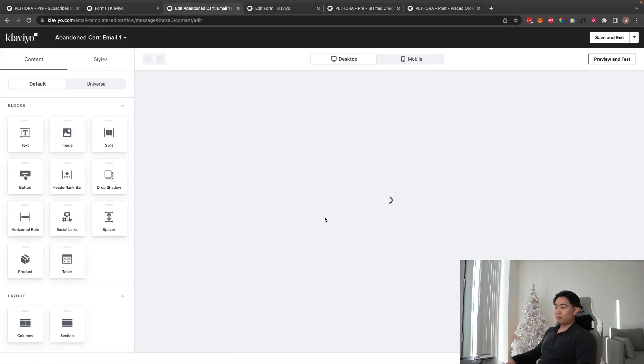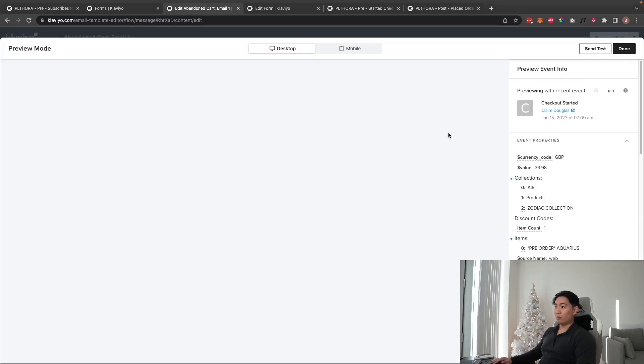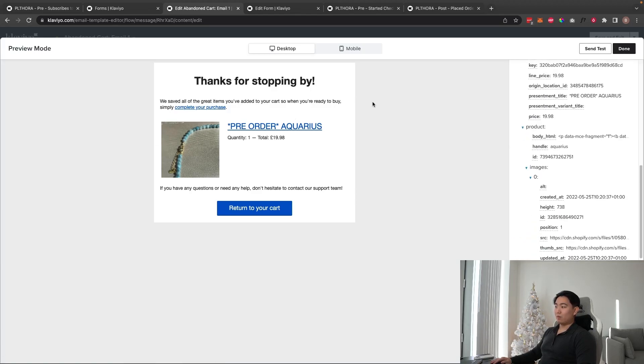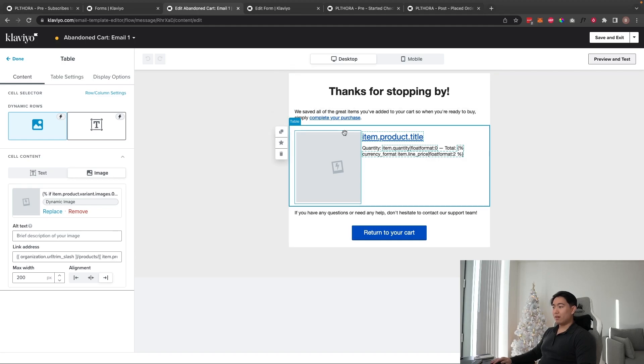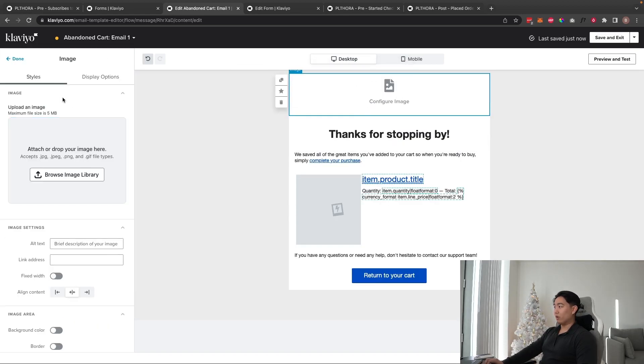I recommend using the template because the third email has a dynamic product block pre-built that requires API calls — I don't recommend messing with this code. Just keep it default. The image auto-populates from someone's checkout, showing the product image along with name, quantity, and total cost.